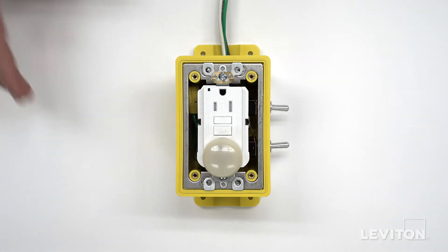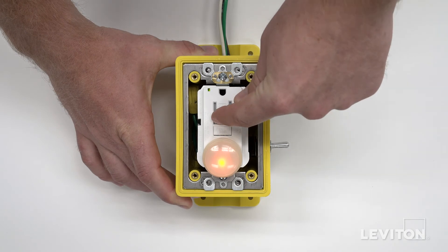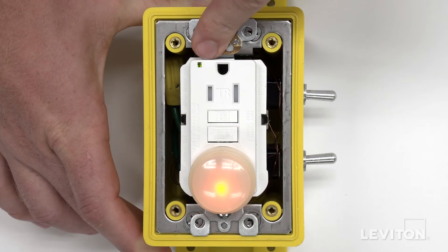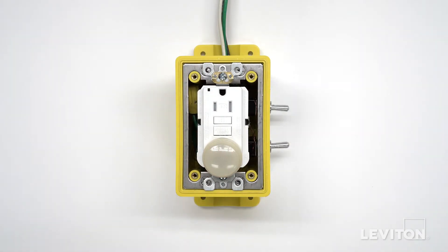We'll begin by testing and resetting the GFCI under normal operation. Under normal operation, the GFCI may be tested and reset to provide protected power. But what happens if a solenoid fails?